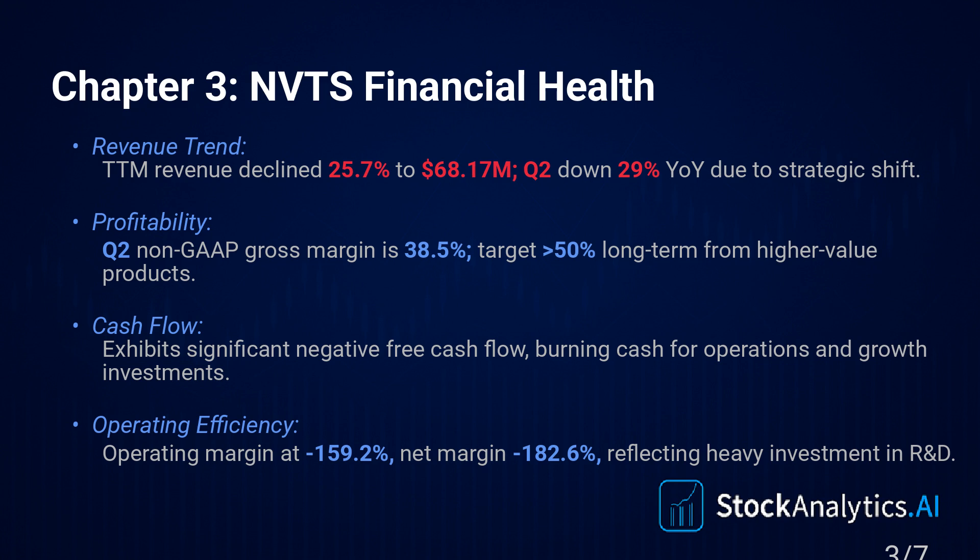So burning cash, negative margins, but they raised money. How's the balance sheet? This is the big positive — the financial strength, the safety net. It's pristine. They have $161.2 million in cash and virtually zero debt. The debt-to-equity ratio is negligible, like 0.02. The current ratio, measuring liquidity, is super healthy at 8.23. So they have the cash cushion to weather this storm and fund the burn while they try to execute.